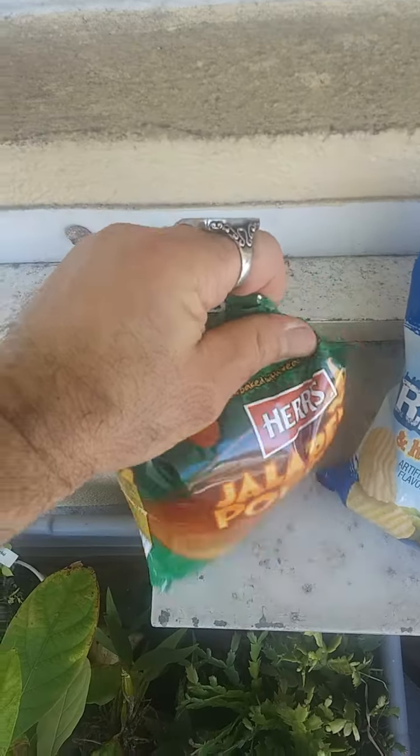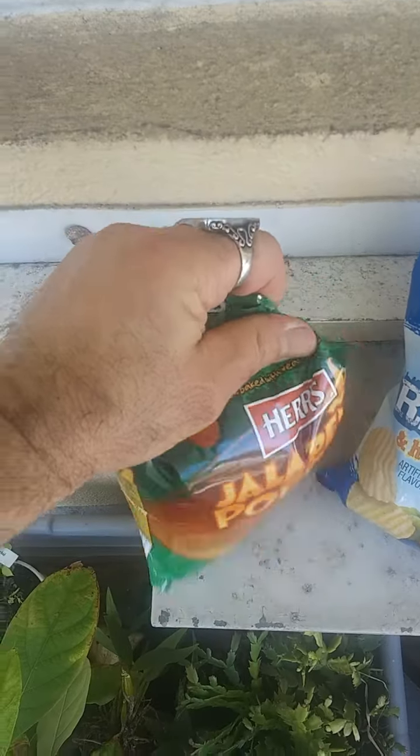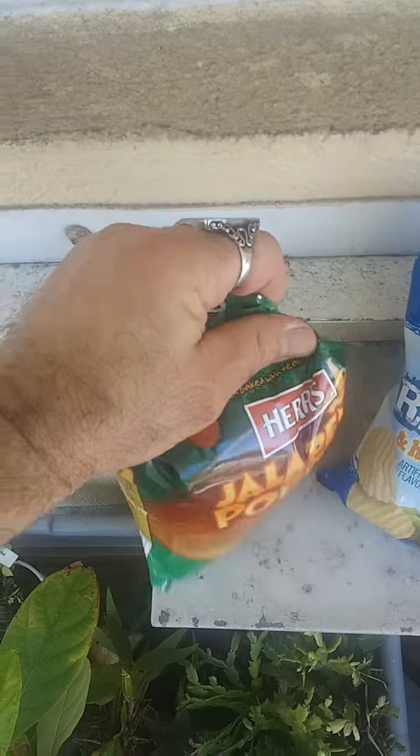Before we get started, I already have a high tolerance to peppers, so I may or may not be representing these as properly as someone with a lower tolerance would. But I'll still review them based on their flavor profiles and how much they match what the packaging says — because often I'm disappointed by the level of spice. That said, the flavor of pepper does come through in a lot of these products. I'll start with the jalapeno poppers — basically a cheese curl type of snack.